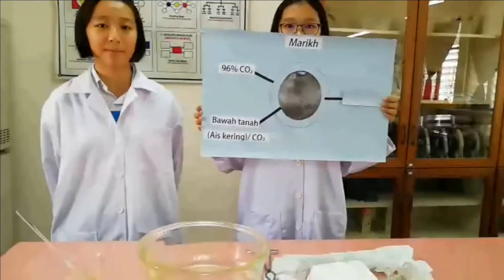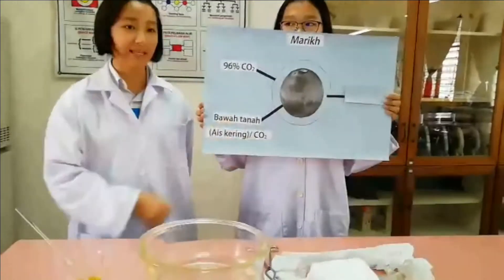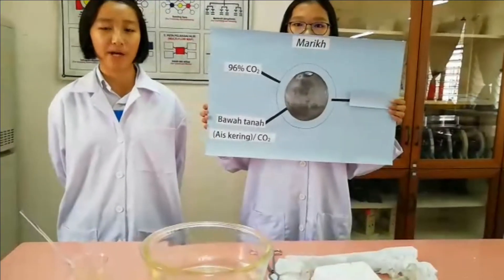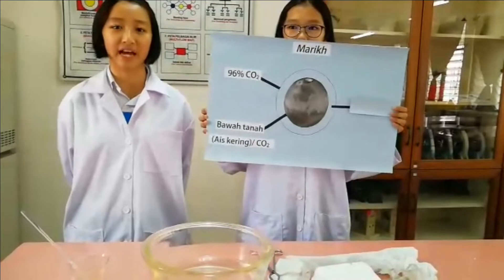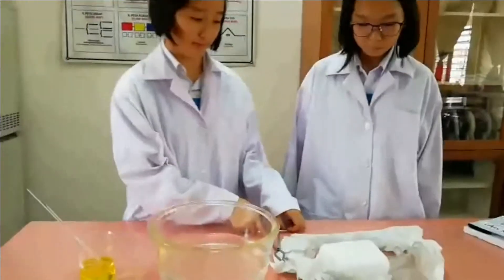Selain itu, juga terdapat banyak ais kering, iaitu karbon dioksida di bawah tanah planet Marikh. Tahukah anda apakah ciri-ciri karbon dioksida dalam bentuk ais kering? Jom, mari saya teruskan dengan demo yang ketiga.